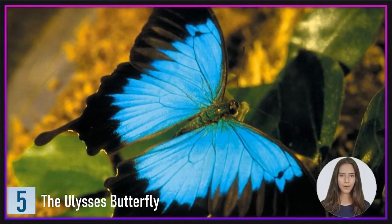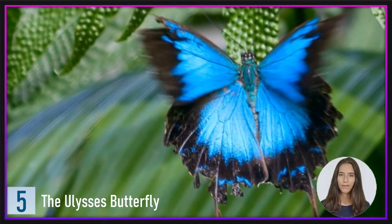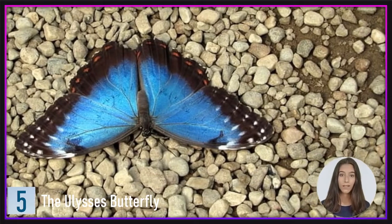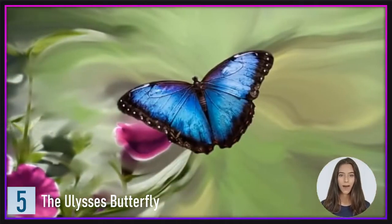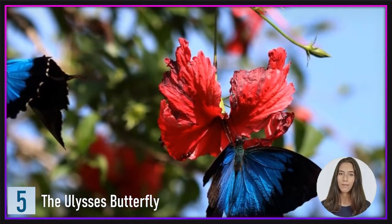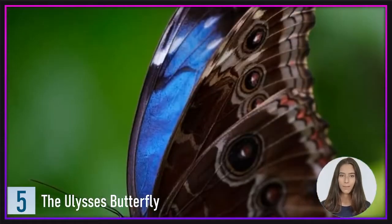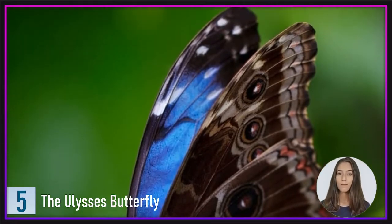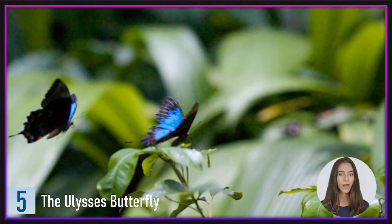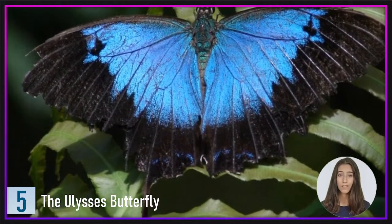Number 5: The Ulysses Butterfly. If vivid blue is your thing, the Ulysses Butterfly is the creature for you. Australia, Indonesia, Papua New Guinea, and the Solomon Islands are all home to this species. It has a wingspan of 10–14 cm and is distinguished by its vivid blue wings with black tips on the upper side and a dull brown hue on the underside, which allows it to blend in when perched. The Ulysses Butterfly can be seen in blue flashes from hundreds of meters away when in flight. Because of their blue hue, predators can easily identify them, so they fly very swiftly and irregularly to protect themselves. If you wish to attract one, we recommend wearing anything blue, as males frequently mistake blue items for females.